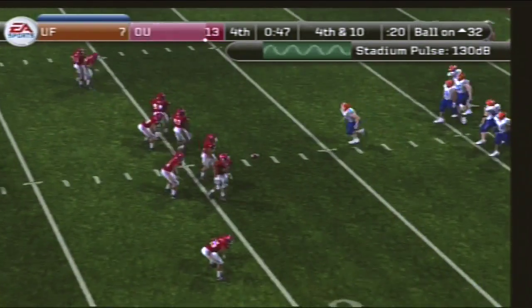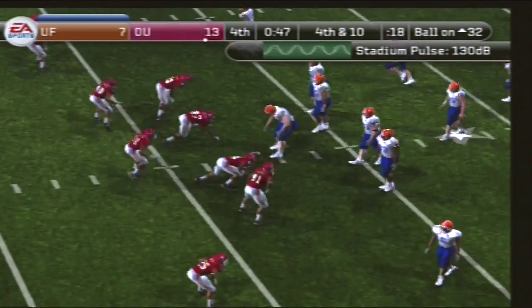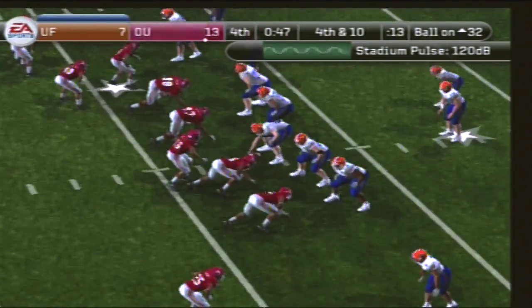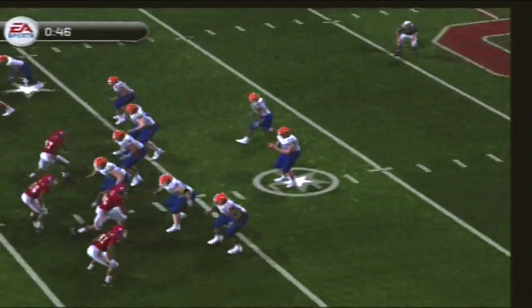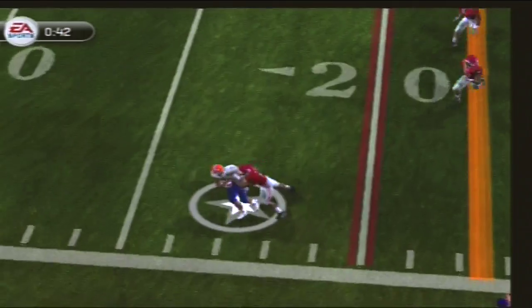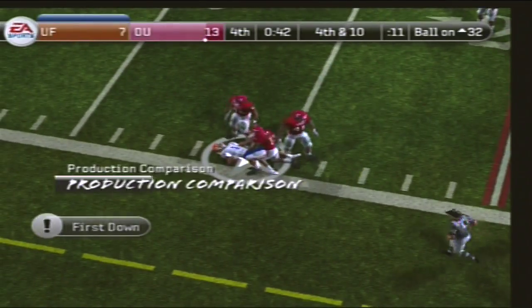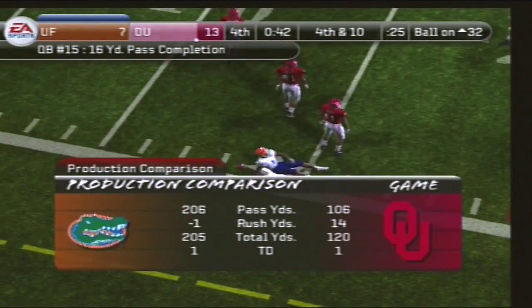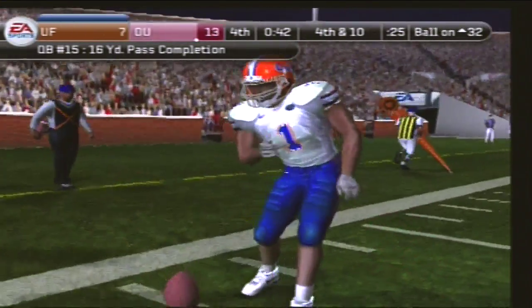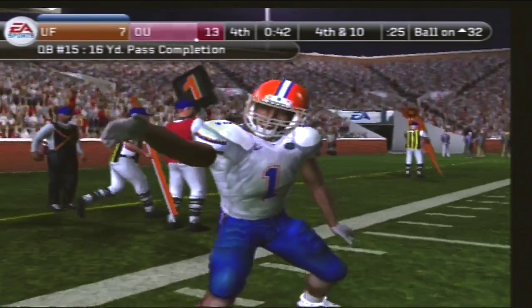Fourth down, and the offense is still on the field. Florida comes out of the shotgun — surveys the field, he throws it, and he brings it down. With that pass they pick up another first down. Coach, you can feel the momentum building with each first down in this drive. This offense is in pretty good rhythm right now.